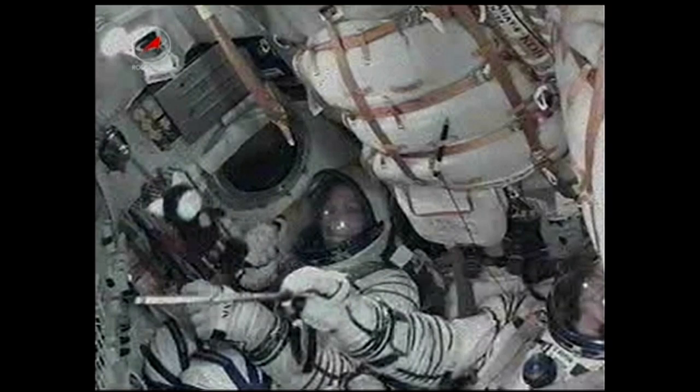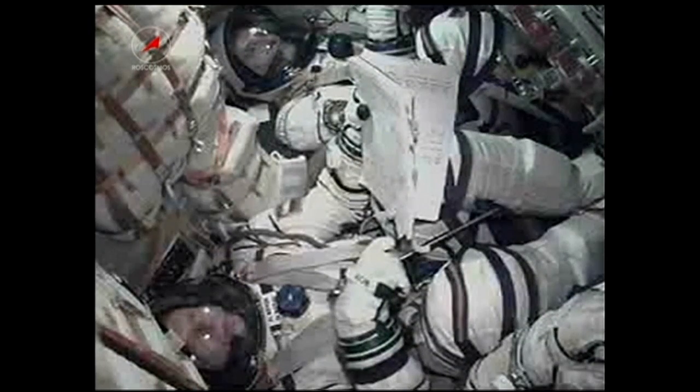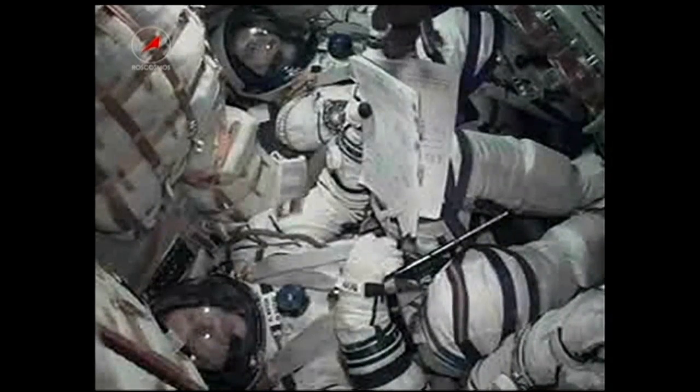The second stage is separating and shutting down. Current altitude is out to 105 miles. Third stage thrust activation. Separation. The Soyuz is now being propelled by the single engine of the third stage. This engine is providing 30 tons of thrust and will burn for 4 minutes and 2 seconds.